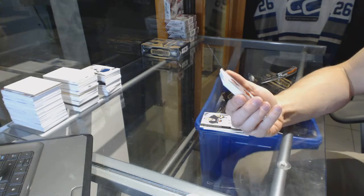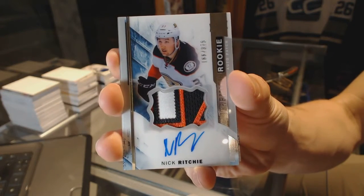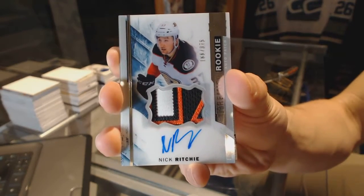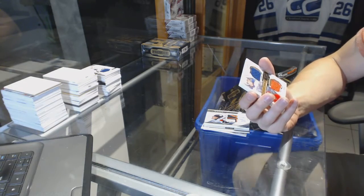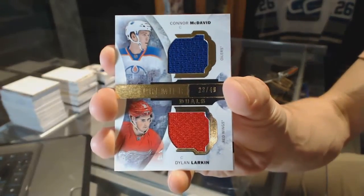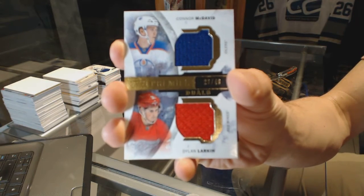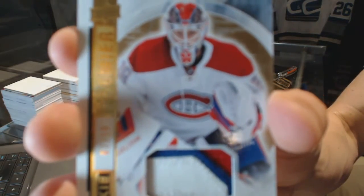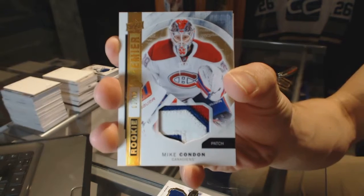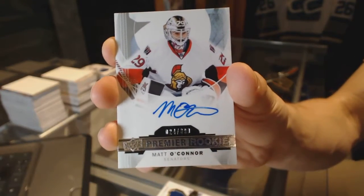We've got a three-color rookie patch numbered to 375 for the Anaheim Ducks, Nick Ritchie. We've got a Premier Duels dual jersey numbered to 49 between the Oilers and Red Wings, Connor McDavid and Dylan Larkin. We've got a three-color base rookie patch number 2 of 10 for the Montreal Canadiens, Mike Condon. And a rookie autograph numbered to 299 for the Ottawa Senators, Matt O'Connor.